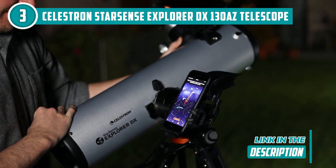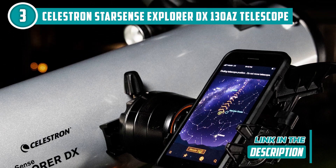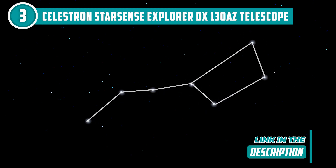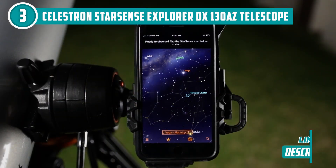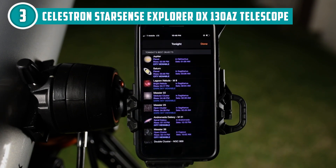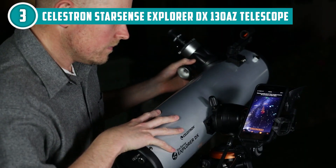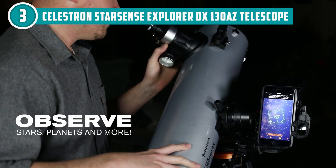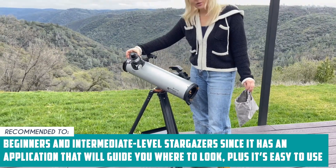This telescope comes with two eyepieces — a 25mm and a 10mm — which provide both low and high magnification views. Whether you're looking to explore the planets up close or take in the beauty of distant galaxies, the Celestron StarSense Explorer DX-130AZ has got you covered. This telescope is super easy to use and has a sleek, compact design of 39x17x9 inches. Note that the StarSense Explorer app does require a smartphone and an internet connection, which may not always be available. The team recommends this for beginners and intermediate level stargazers since the app will guide you where to look.